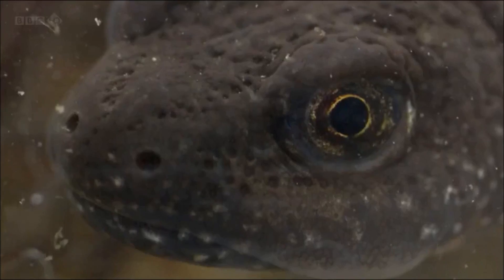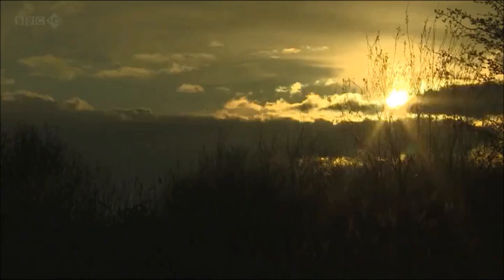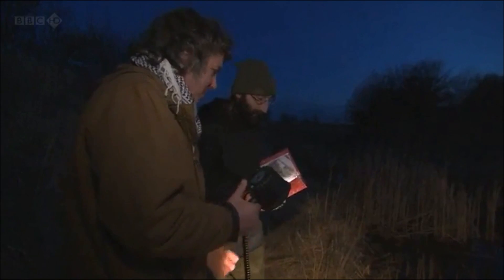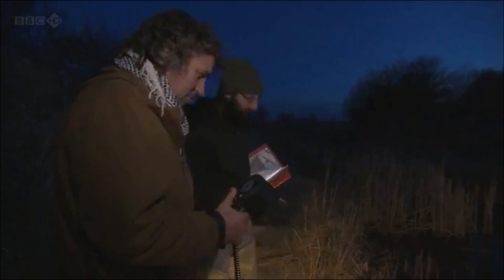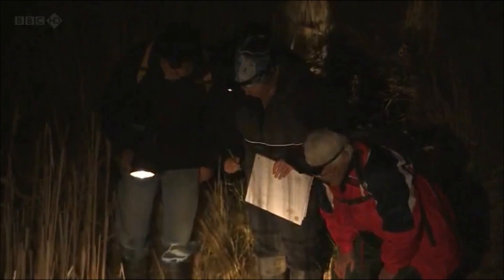Now I really want to find the much rarer great-crested newt. Because their numbers are in free fall across the UK, the population here is closely monitored by the charity Frog Life. Every five years they conduct a big newt count, and tonight I'm joining Paul Fernborough and his team of dedicated volunteers.